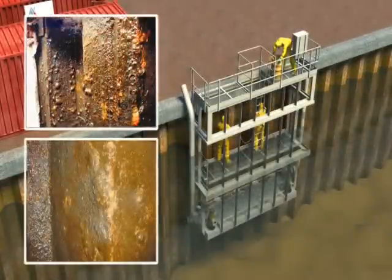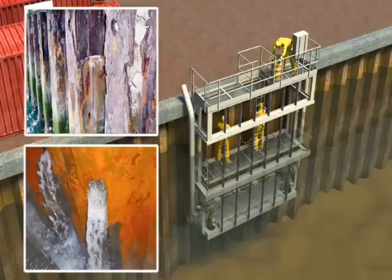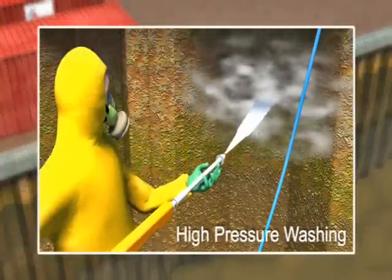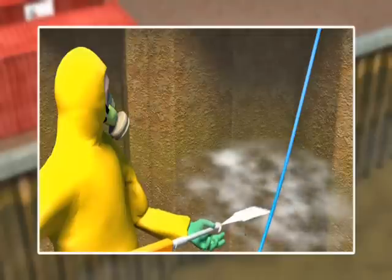Inspectors and contractors can immediately start working on submerged sections of the structure and progress rapidly through a project. Work starts with initial cleaning to remove marine fouling and loose corrosion products. The DZI contains all debris.